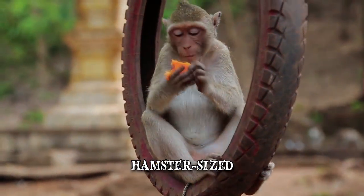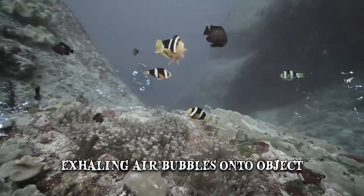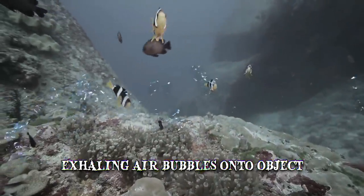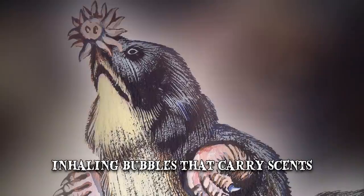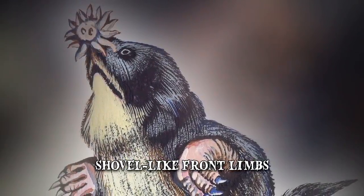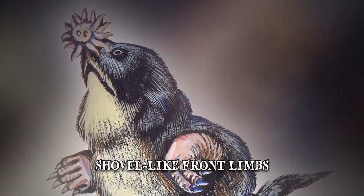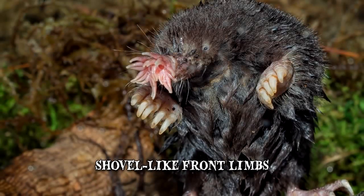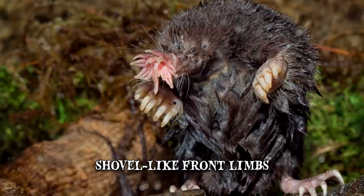This hamster-sized creature has another amazing adaptation: it's the only known mammal capable of smelling underwater. The mole achieves this by exhaling air bubbles onto an object and then inhaling the bubbles that carry scent back through the nose. Additionally, the mole uses its shovel-like front limbs to swim for food or dig tunnels. When considering all its incredible physical features, it's quite clear that the star-nosed mole is one of the most perfectly adapted creatures on Earth.